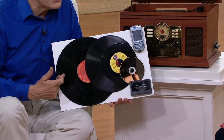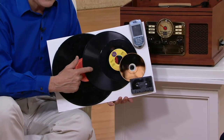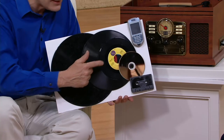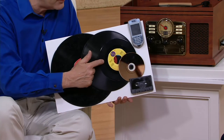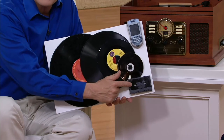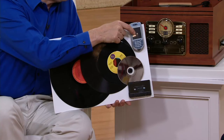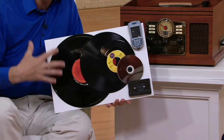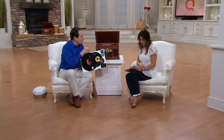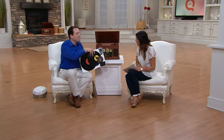It plays regular LPs, albums, and 78 RPM records — this record I have here is over 70 years old and it plays it. It plays 45s and we give you the adapter. It plays CDs whether you buy them or record them. It plays cassettes, and through your cell phone, iPod, or media players it will play those too. All of these things plus an FM radio in one small box — just plug it into the wall and away you go.